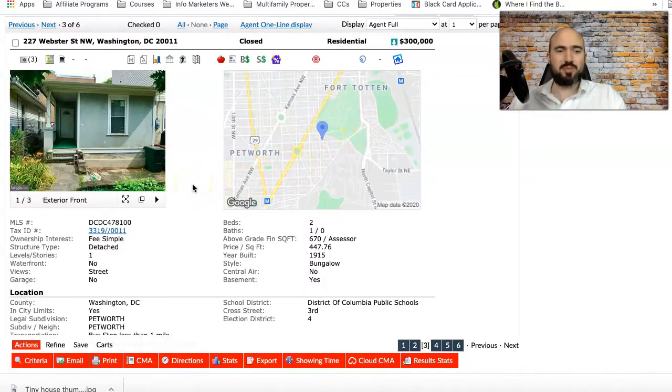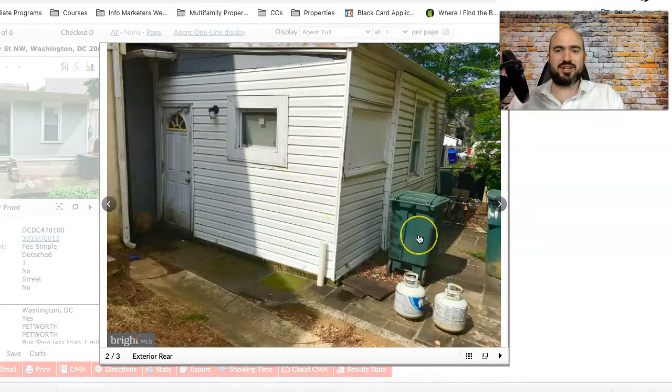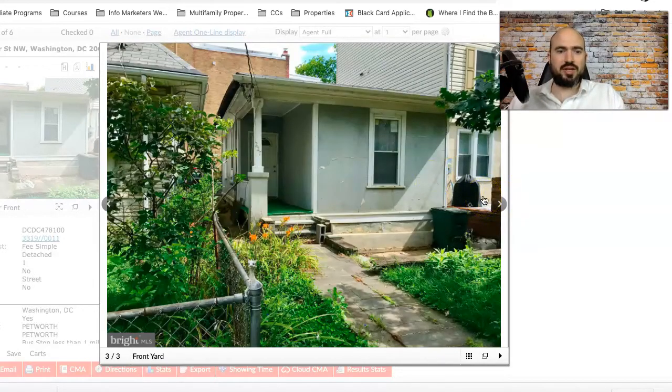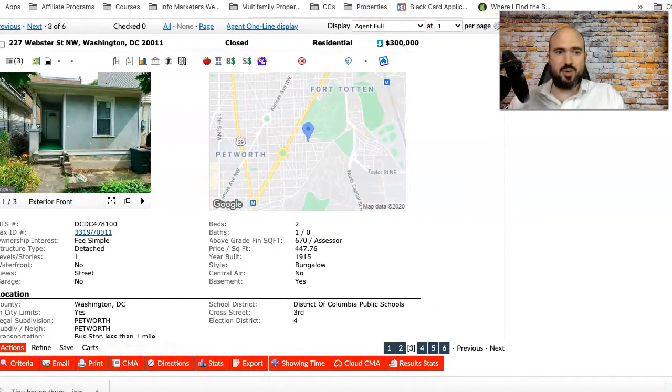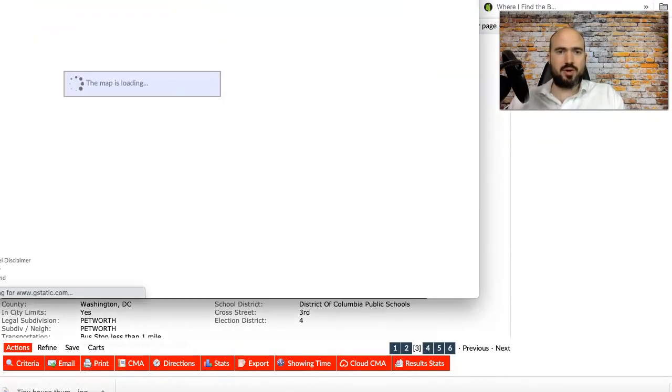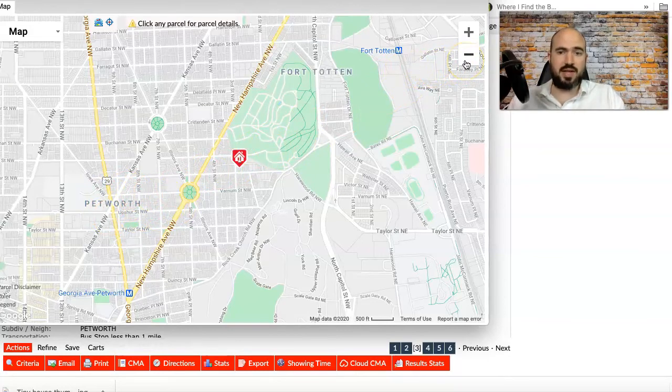The third property is almost comically small based on the photos. If you have a small house, get professional photography — photographers can make a house look massive. This one almost looks like a garage, not even a real house. It's semi-detached to another property and is 670 square feet. The location is actually really good — Petworth is a very popular neighborhood where renovated properties sell for $700K to a million dollars.